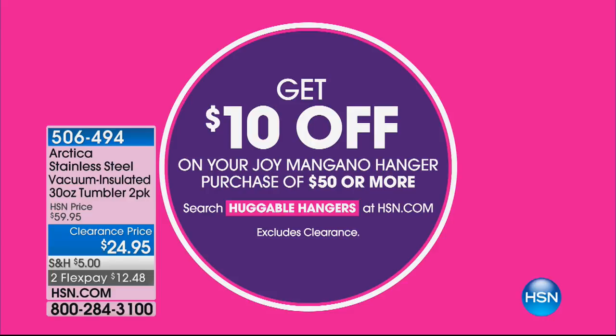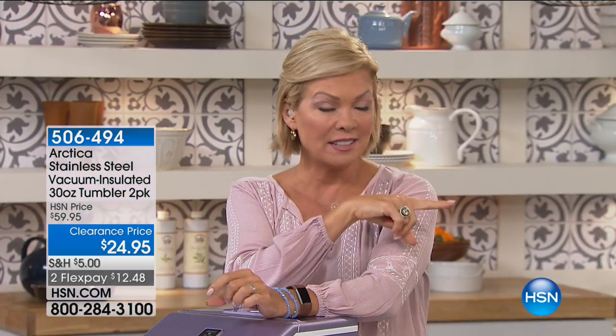If you purchase $50 or more of the hangers, a nice time to stock up. We've got so much more to come — our last look at today's special, the Arctica tumblers, are coming up in our next hour as we talk travel solutions on clearance. Stay with us.